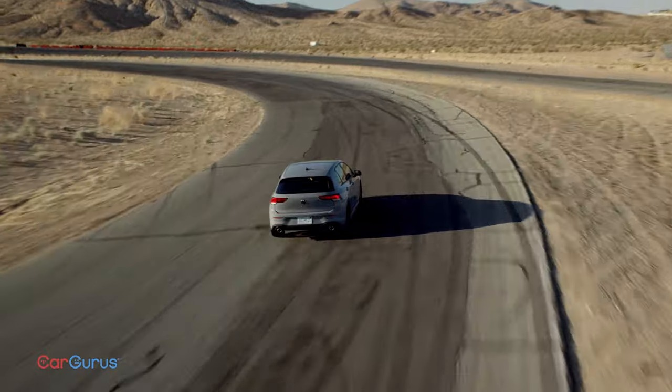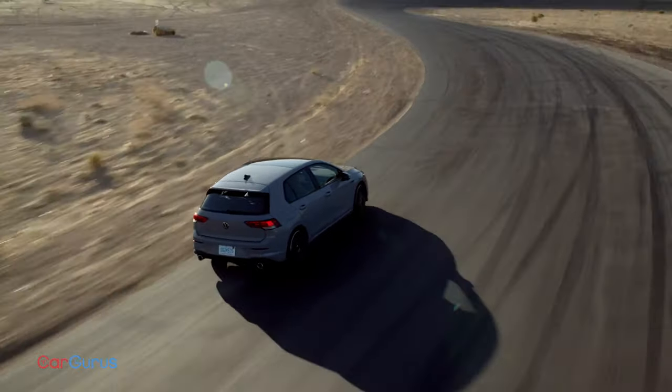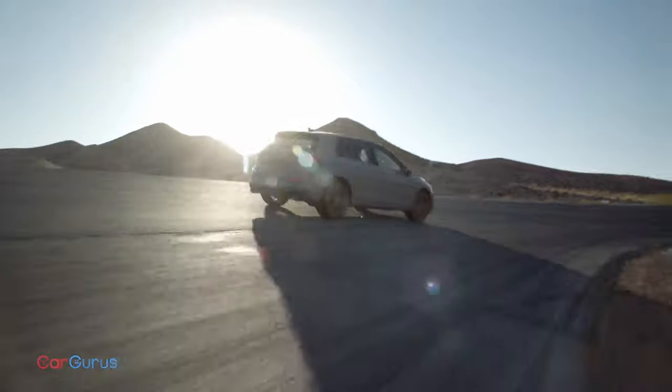What do you think? Would you spend this much money on a small car, or buy a used Porsche? Whatever you decide, you can find your next performance car at cargurus.com, and watch all our new car reviews right here on YouTube.